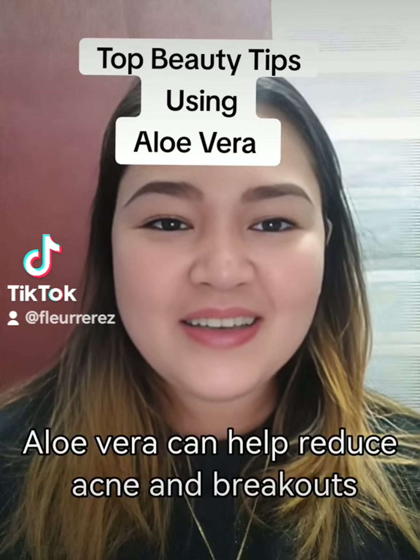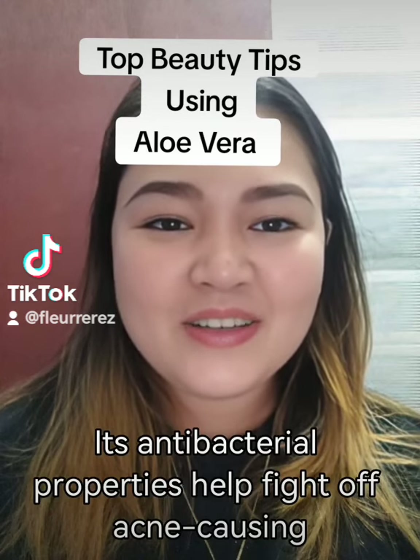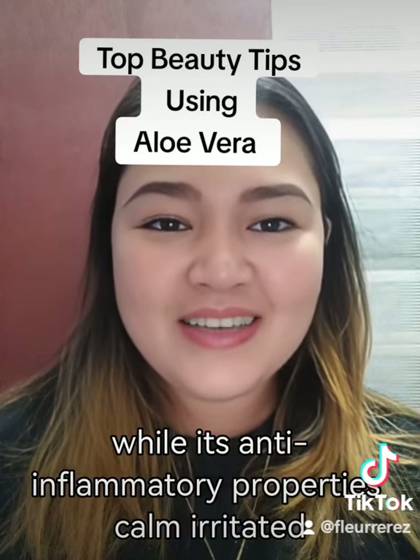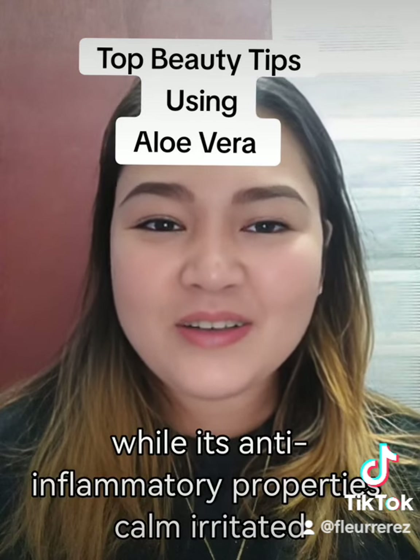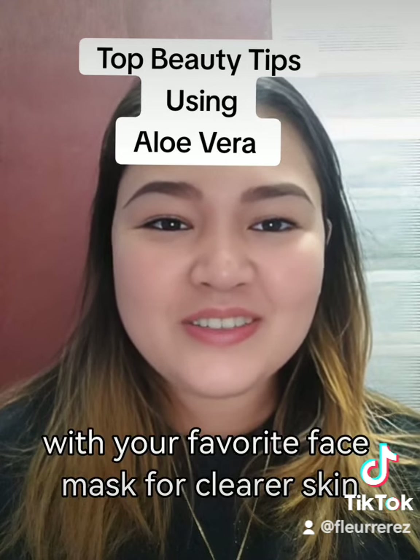Third tip: aloe vera can help reduce acne and breakouts. Its antibacterial properties help fight off acne-causing bacteria, while its anti-inflammatory properties calm irritated skin. Use aloe vera gel as a spot treatment or mix it with your favorite face mask for clearer skin.